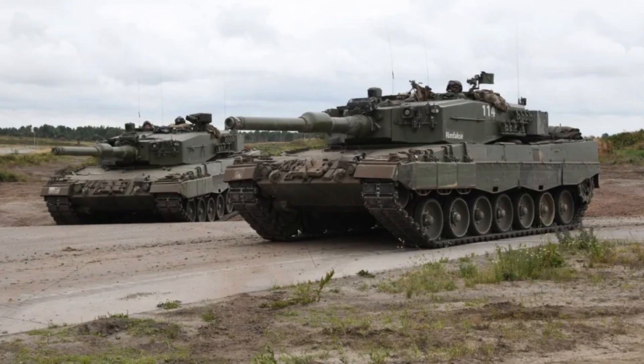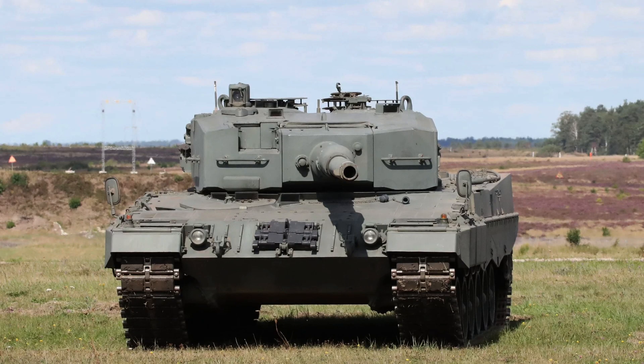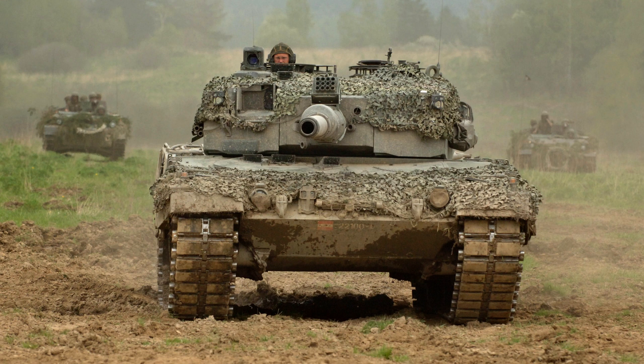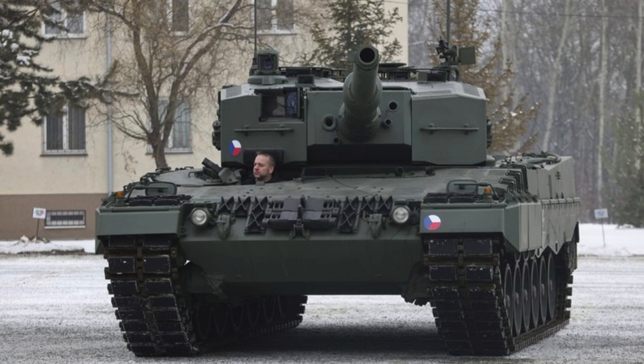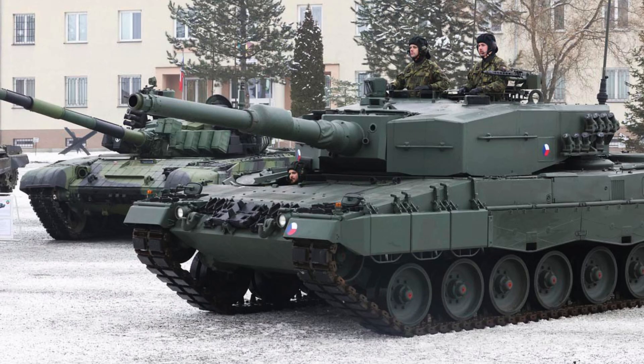The Leopard 2A4 has a weight of approximately 55 tons. With a length of 9.67 meters measured from the tip of the gun barrel forward, and a hull length of 7.72 meters, it possesses a formidable presence on the battlefield. Its width spans 3.7 meters, providing stability, while its height measures 2.48 meters, allowing for effective maneuverability and cover.